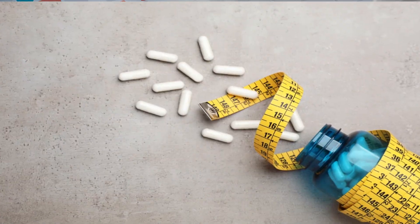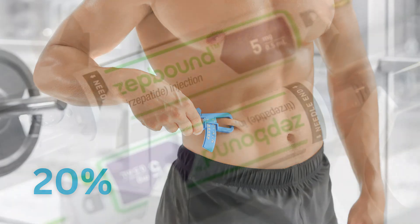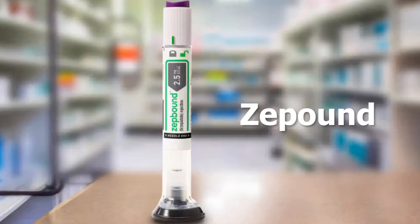What if I told you there was a weight loss medication that could help you lose 20% of your body weight? We're talking about ZetBound, the revolutionary weight loss medication changing lives. Stick around because in the next few minutes I'm going to share some interesting facts about ZetBound — some things your doctor probably hasn't told you — plus a simple trick you can use to improve its effectiveness.